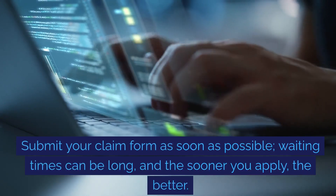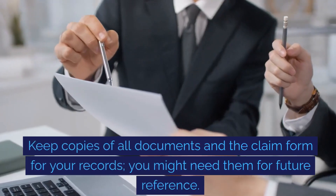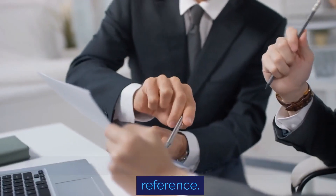Submit your claim form as soon as possible. Waiting times can be long and the sooner you apply, the better. Keep copies of all documents and the claim form for your records, as you might need them for future reference.